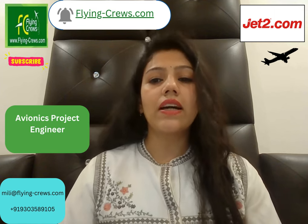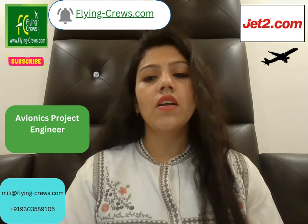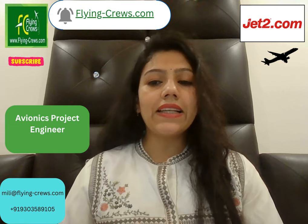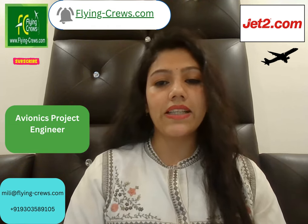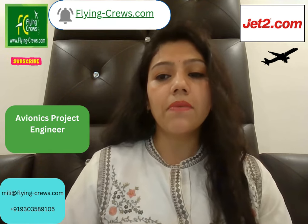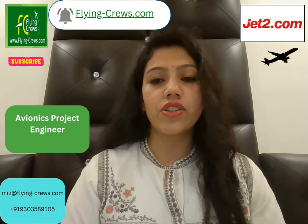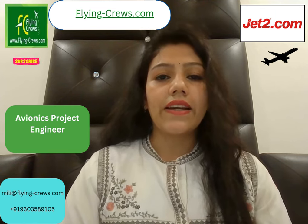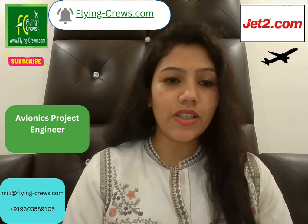The key skills required include basic knowledge of avionics, strong attention to detail, and excellent project management skills. This is a great opportunity to be part of an exciting, forward-thinking business that operates scheduled leisure flights to holiday destinations in Canada. If you are interested, you can apply to Jet2 Airways. For more information, kindly subscribe to my channel.